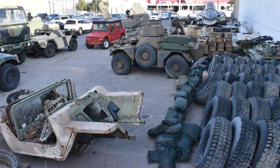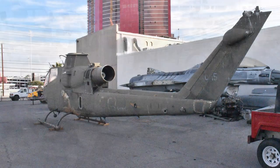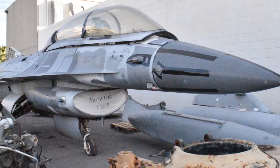TJ and I also got to roam the private storage lot for Battlefield Vegas and the museum, and I was blown away at the other cool vehicles they're getting ready for display in the museum. We'll have more on that in another video soon.